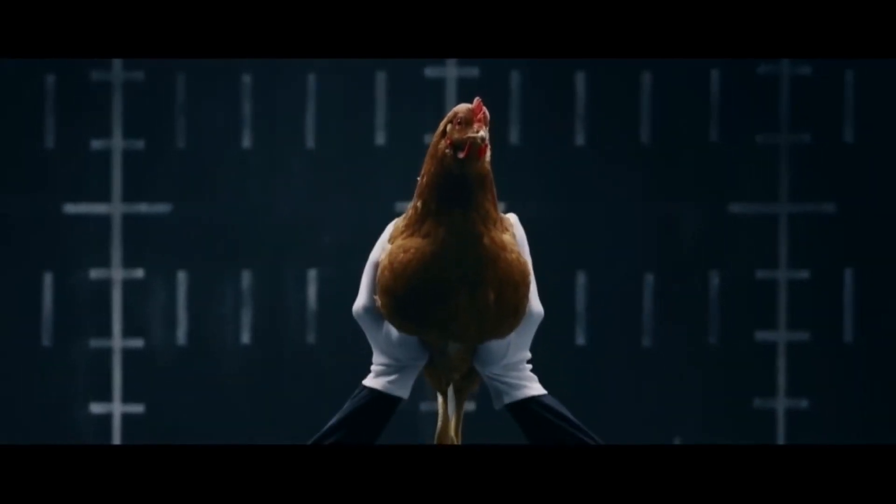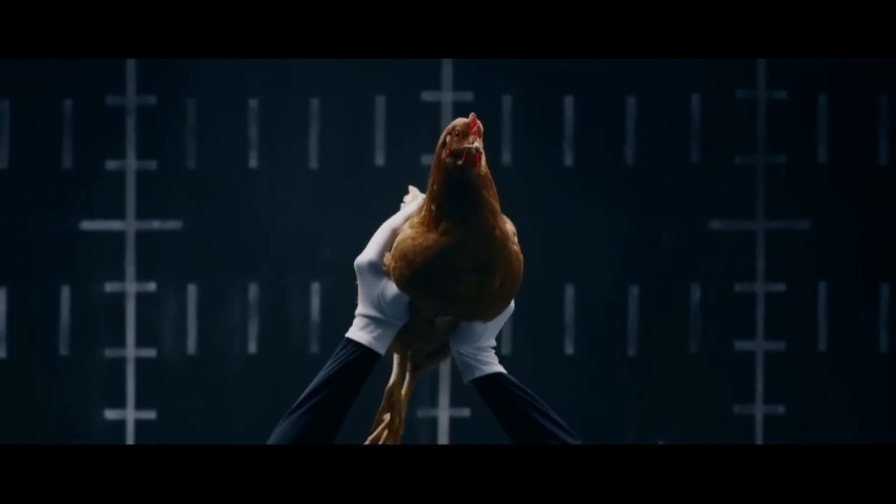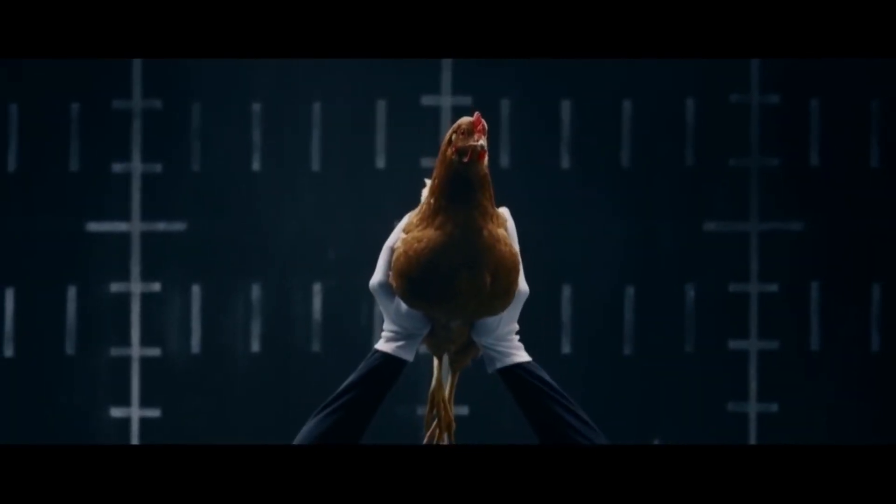Since we don't have a long neck and many degrees of freedom, we won't be able to do it exactly like a chicken, but we can keep our head constant during rotation of our body.